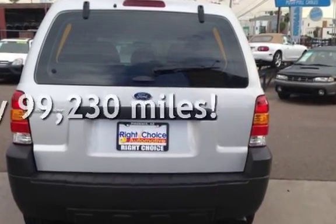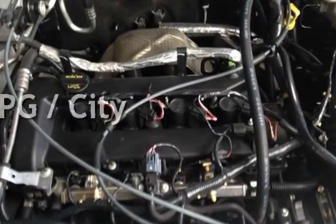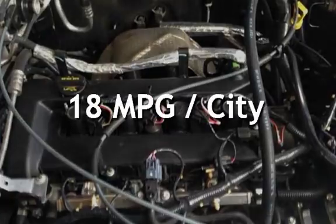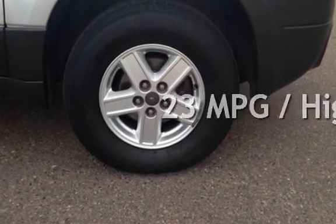This Ford has less than 100,000 miles on the odometer. Estimated fuel economy for this vehicle is 18 miles per gallon in the city and 23 miles per gallon on the highway.